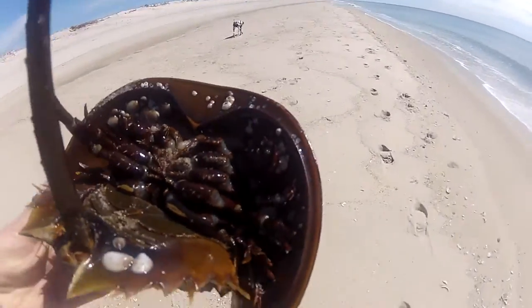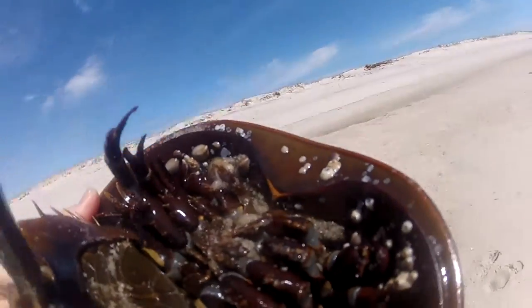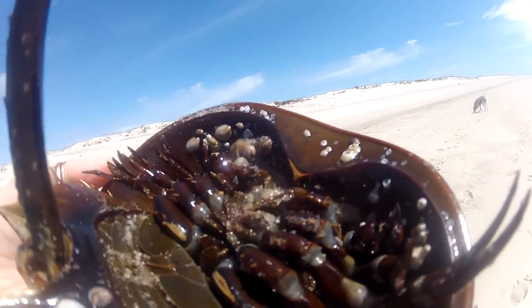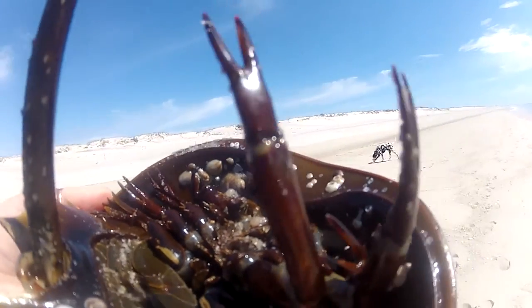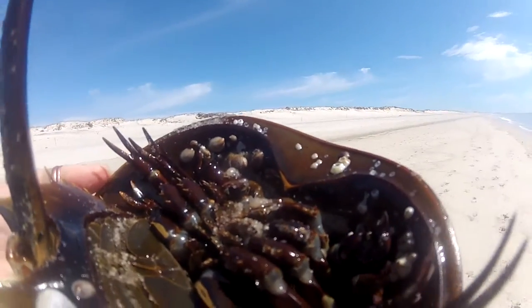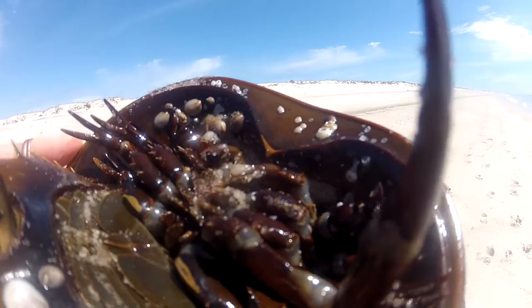I turned him over once or twice and he was still upside down when I was coming back from the walk. There's a female down the beach that I'm going to take him closer to, to see if he can join on to her and they can spawn.